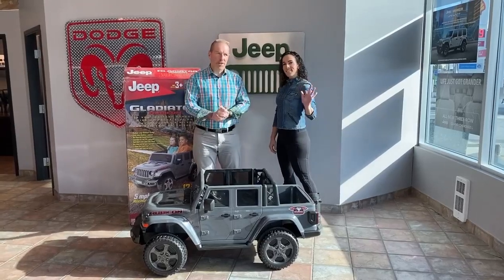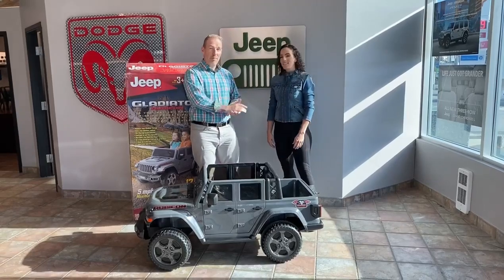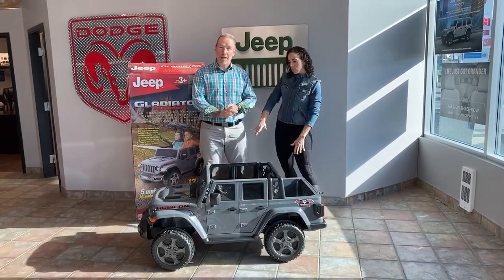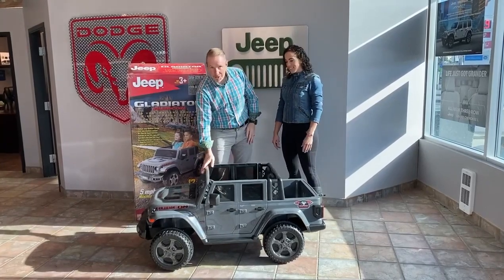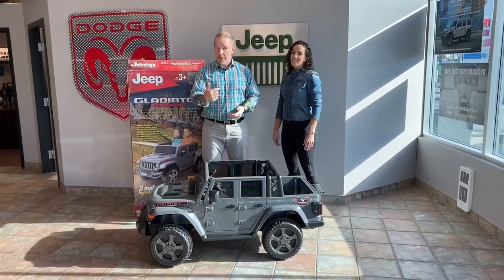Hey, it's Steve here from Cranberry Dodge, and I'm here with Dolly from Dolly & Associates on Facebook. Dolly organized a race for me and Buck from Spring Honda last Friday. We raced a Jeep and Buck also got a Jeep and raced his against me, and I was the winner.